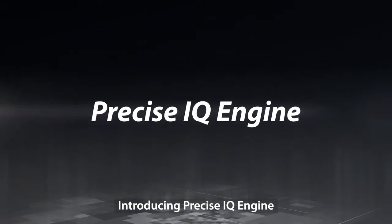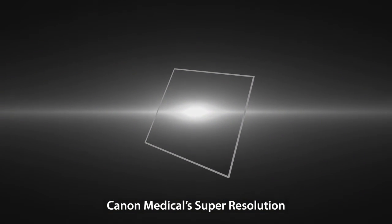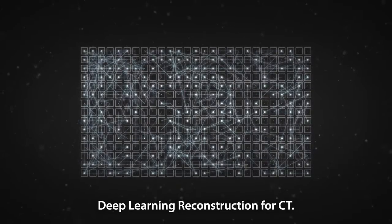Introducing Precise IQ Engine — Canon Medical's Super Resolution Deep Learning Reconstruction for CT.